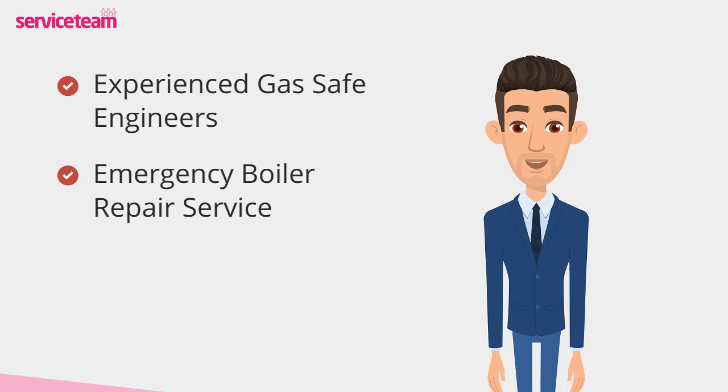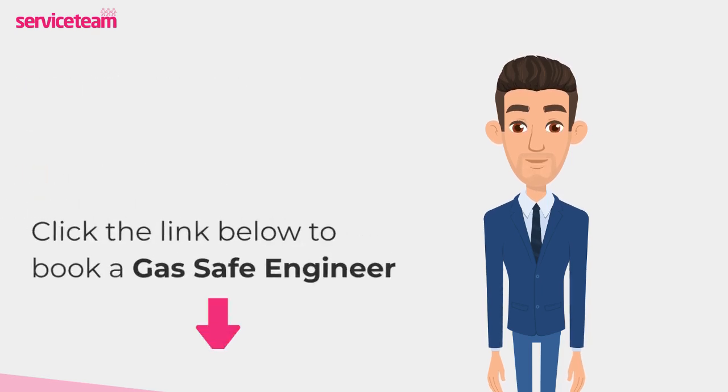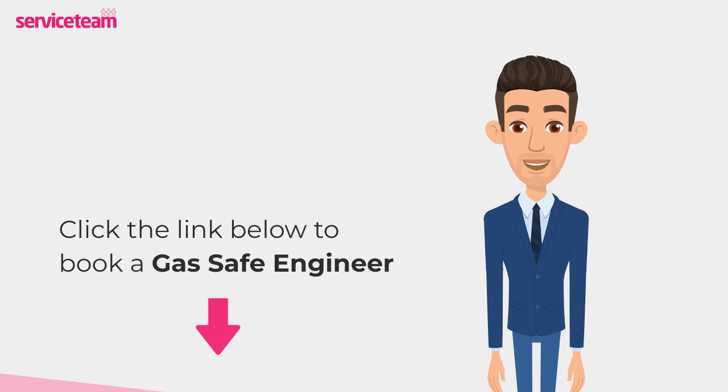As a professional boiler installer, we guarantee that we will meet the highest standards set by the manufacturer. Click on the link below to book a Service Team boiler repair. Thanks for watching and stay warm.